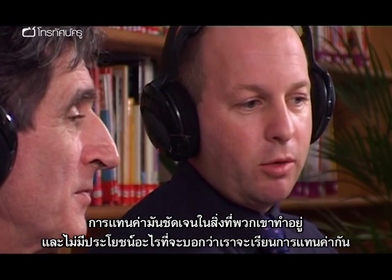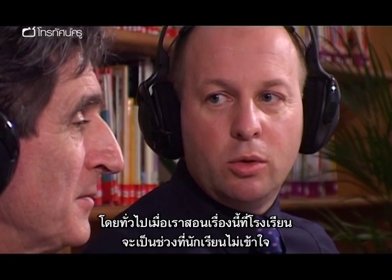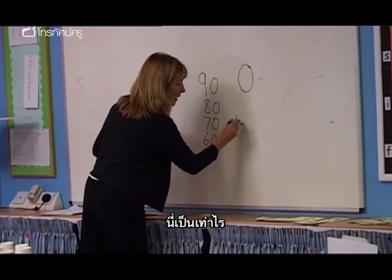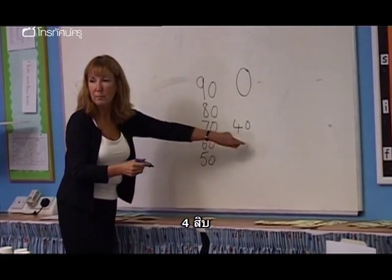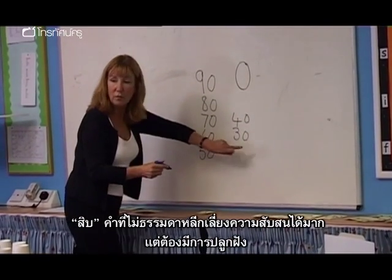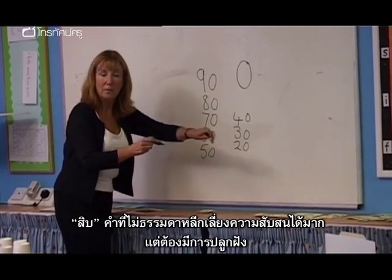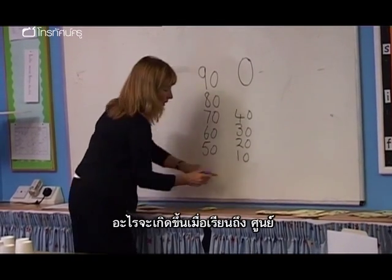At no point are we saying, 'Right, today we're going to learn about place value.' Traditionally, when we've done this in the school, this is where we lose a lot of children. The unusual language of T avoids a lot of confusion, but needs embedding. What happens when they get to 0T?